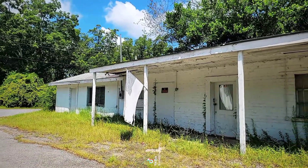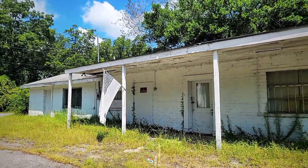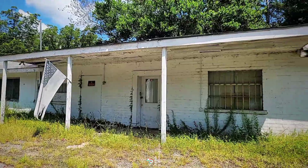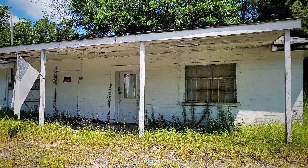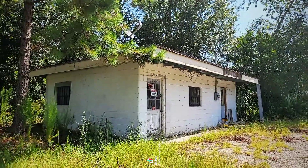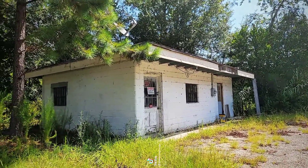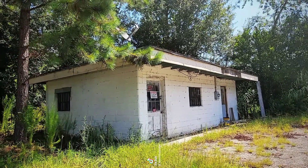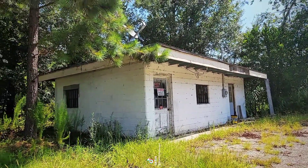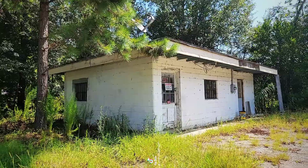Right here we have this old abandoned general store. I don't have any dates or anything, but you can obviously tell it's abandoned. Look at that flag — it's just sun-bleached, it's gone. And then we also got this right here, which could have possibly been another general store, I would imagine something like that.